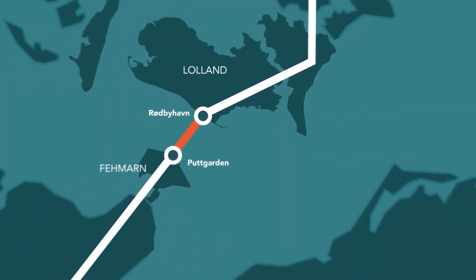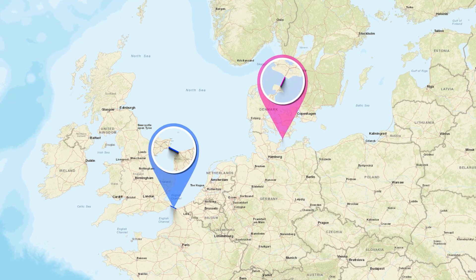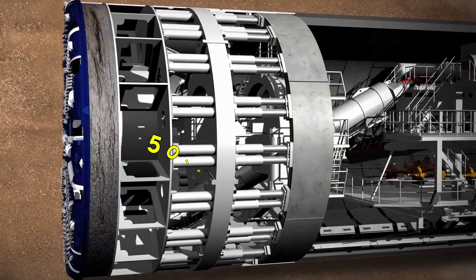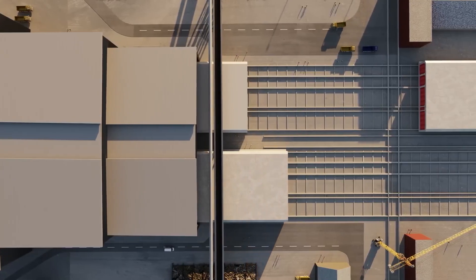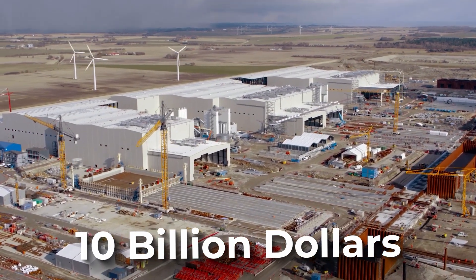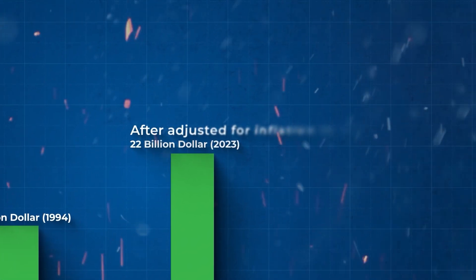The Fehmarn Fixed Link is the second prominent underwater tunnel megaproject in Europe, following the Channel Tunnel. Given their massive scale, there have been comparisons between the two. However, the way they are constructed is very different. The Channel Tunnel is a 50-kilometer tunnel built using tunnel boring machines instead of immersed pre-built tunnel sections. And while the Fehmarn Belt Tunnel won't come cheap with a budget of 10 billion dollars, the Channel Tunnel would have cost 22 billion dollars when adjusted for inflation in 2023.